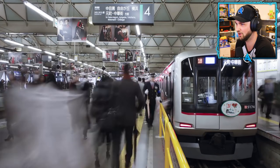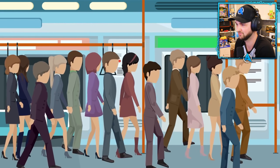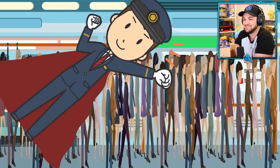Number seven: train pushers. Subways and train stations get really overcrowded during rush hour. That's why the station staff and part-time workers have to perform the routine procedure of pushing people inside trains to fit in as many passengers as possible before the doors close.